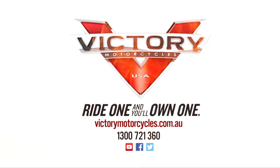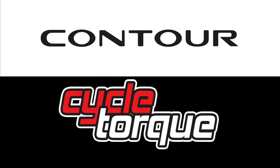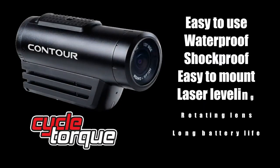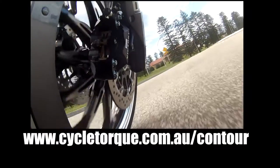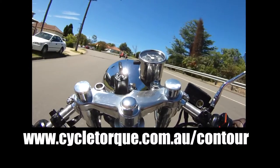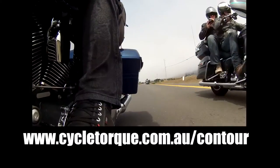Victory motorcycles — ride one and you'll own one. You can also win an awesome Contour Roam 3 action camera with Cycle Talk and Contour — just go to cycletalk.com.au/contour to enter and sign up for the Cycle Talk email newsletter while you're there. Contour cameras will be given away every week.